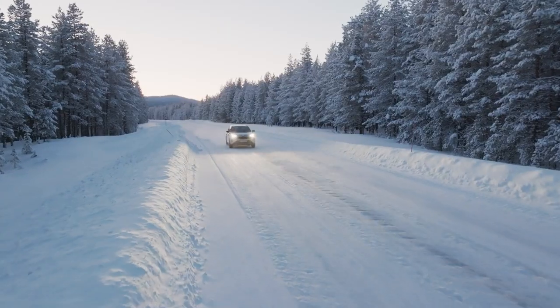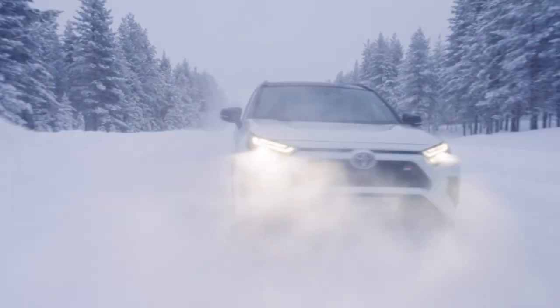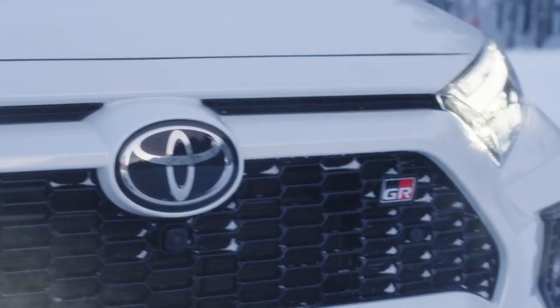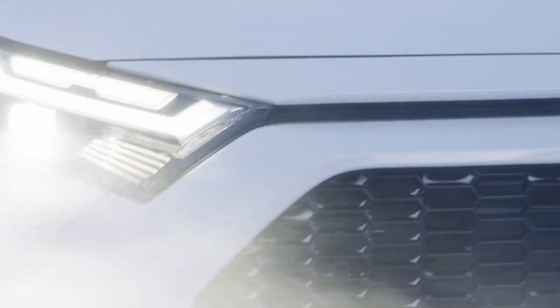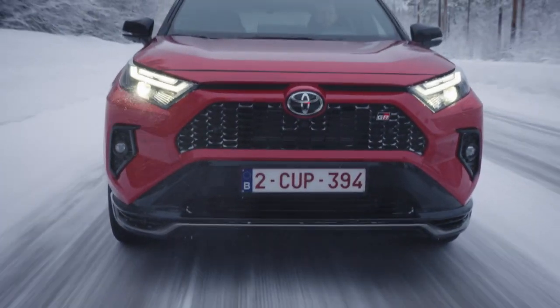The Toyota RAV4 has always been at the forefront of the automotive industry, since it pioneered the concept of the easy-to-drive, highly versatile recreational SUV nearly 30 years ago. Today, it is not only the world's best-selling SUV, but also one of the best-selling cars of all types and genres.